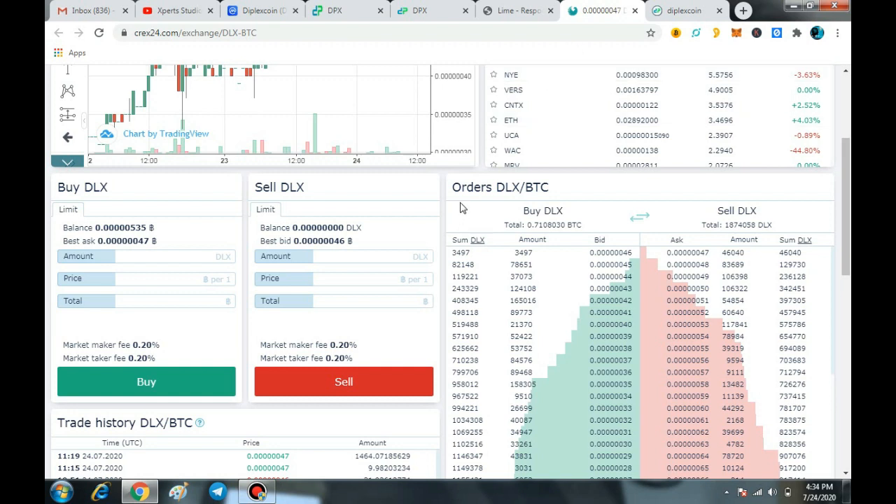Here is how you can buy this coin. First, you come to the CREX24 exchange where you can see it available in the BTC pair at 47 Satoshi. You have to deposit some BTC, then you can easily buy this coin directly from this exchange.